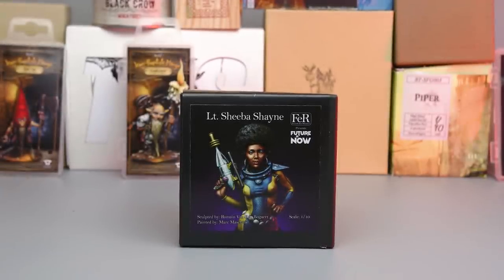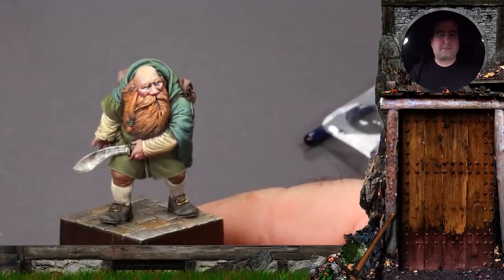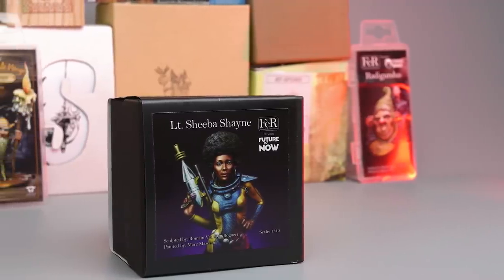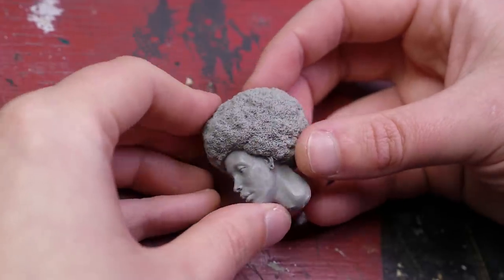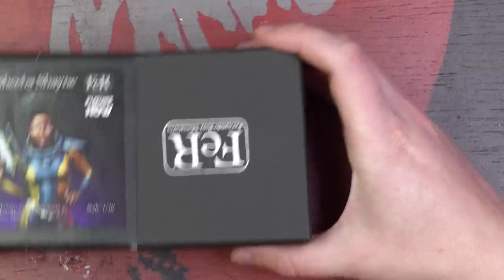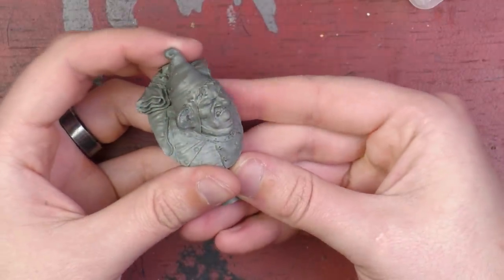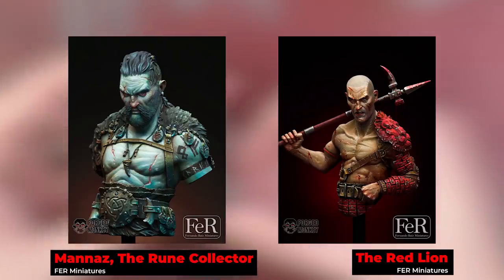Next up on my list is a bit of a fixture in the miniature painting community: FER Miniatures, or Fernando Ruiz Miniatures. This Spanish company was founded in 2014 and is the culmination of many companies before it, such as Heroes and Villains, Peter Punk Productions, and more. The owner himself, Fernando Ruiz Chiano, is something of a miniature painting legend. The company has a mixture of models from historical to fantasy, retro sci-fi, and a variety of scales such as 75 and 54, but they also have a variety of bust scales. I have a wonderful bust from The Future Is Now line that reminded me of Star Trek's communications officer Uhura, which I wanted to paint for my mom. I also have Radagundis from the Forged Monkey line, dedicated to sculptor Rafaela Pica. I've had my eye on Manaz and the Red Lion for a long time.